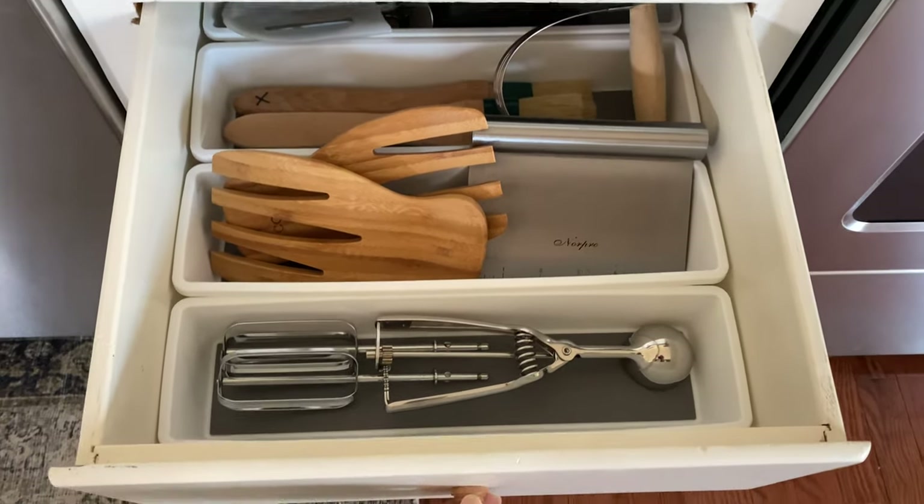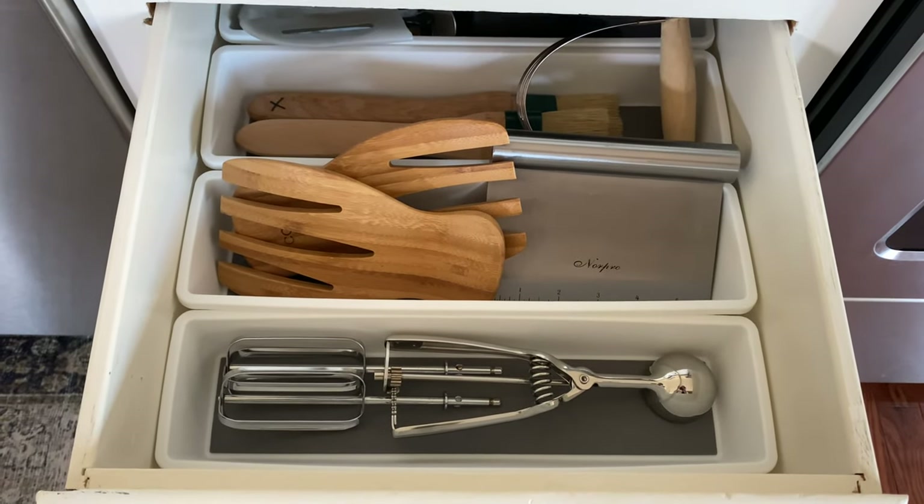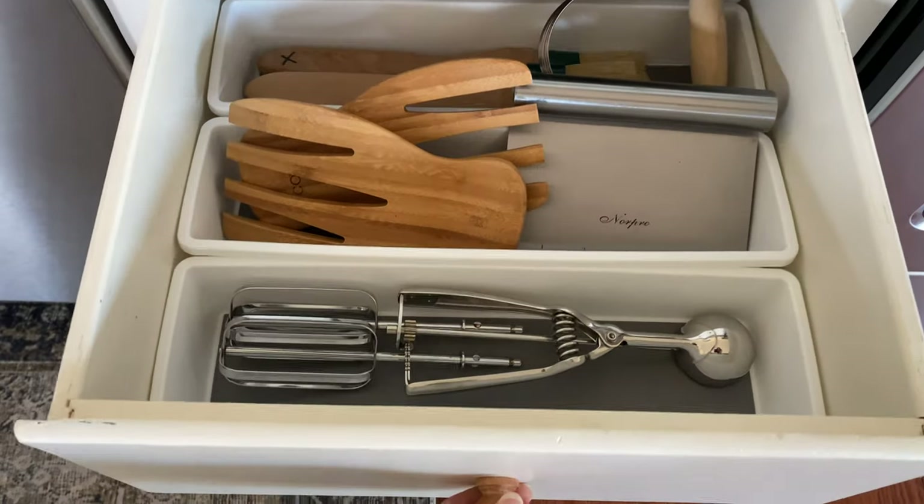The next drawer down just has some of my lesser-used items — things I use when I want to make bread, ice cream scoops, and the little attachments that go to my mixer.